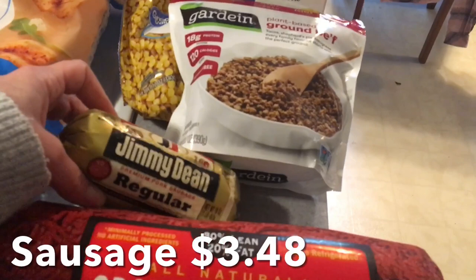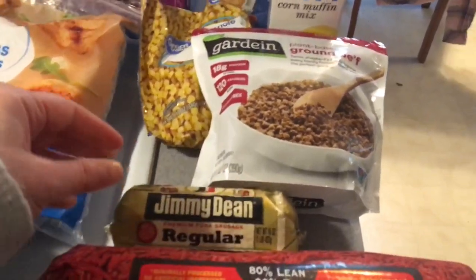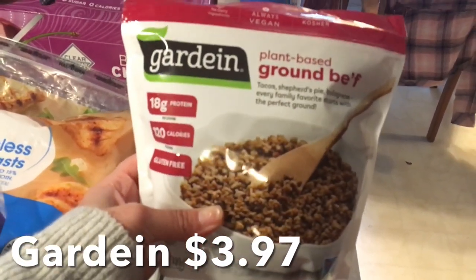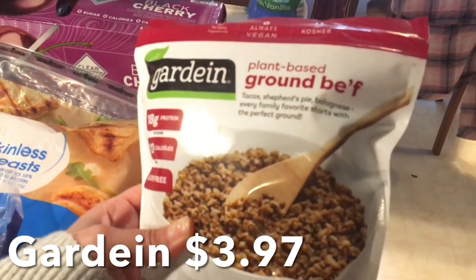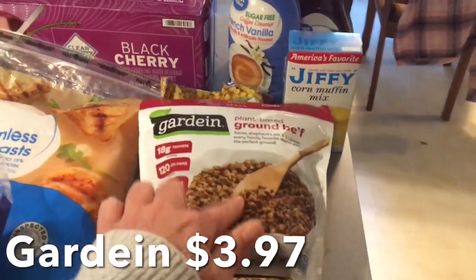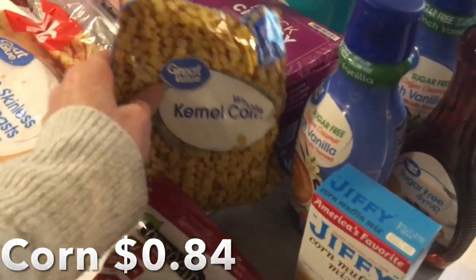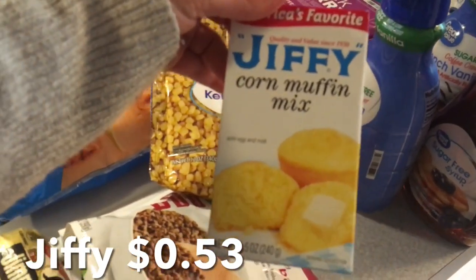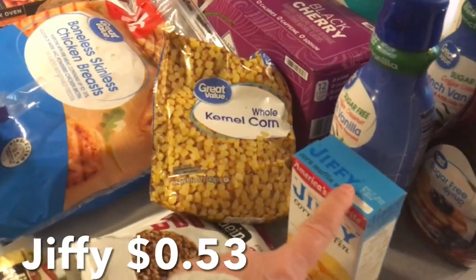For her breakfast sandwiches, one pound of Jimmy Dean regular sausage. And then for the taco soup, I've got the plant-based ground beef substitute — I really like this stuff. So that will be good, along with a bag of frozen corn also for the taco soup, and a box of corn muffin mix that will go along with the taco soup.